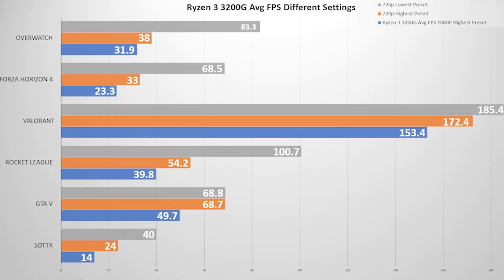This is where the 3200G can shine — 720p gaming. At high settings, there's a significant FPS increase over 1080p, with Forza and Overwatch finally passing 30 FPS, and Grand Theft Auto V passing the 60 FPS mark. Rocket League struggled a bit to hit 60, but showed an overall increase of 15 frames per second and felt smoother to play.